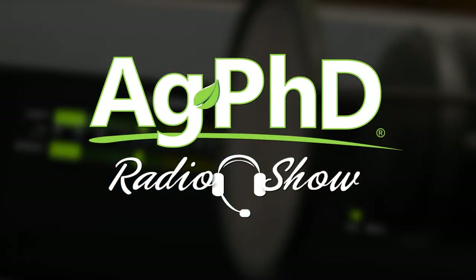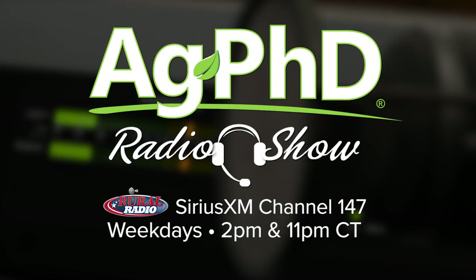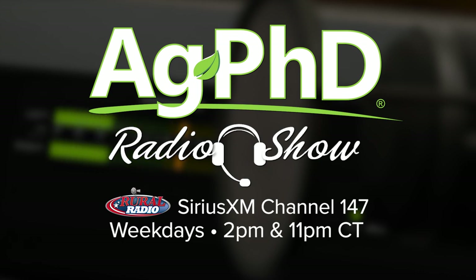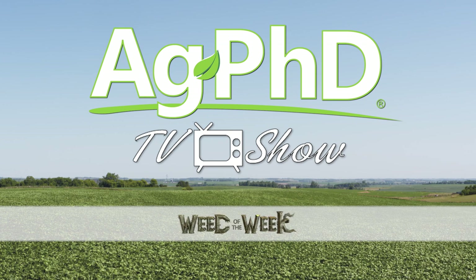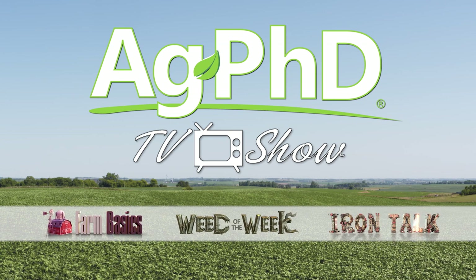That's all the time we have for today's show. We invite you to check out the Ag PhD radio show, where we take live phone calls each weekday on Sirius XM channel 147 at 2 p.m. Central. Don't miss the next Ag PhD TV show — we'll have another Weed of the Week, Farm Basics, Iron Talk, and a whole lot more. I'm Darren Hefty, and I'm Brian Hefty. Thanks for watching Ag PhD.